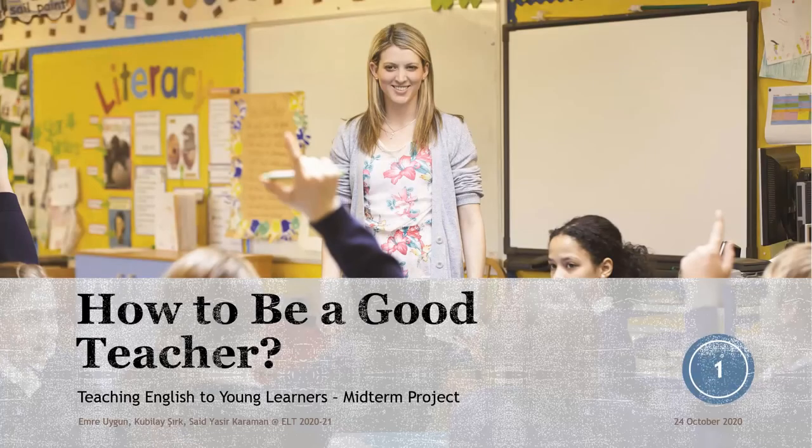Hello everyone. I am Imro Igun and as the presenter of my group, the other members of which are Kubilay Shirk and Said Yasir Karaman, today I am going to present the topic of how to be a good teacher.